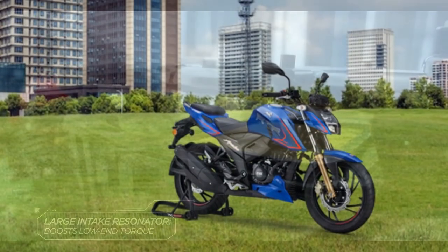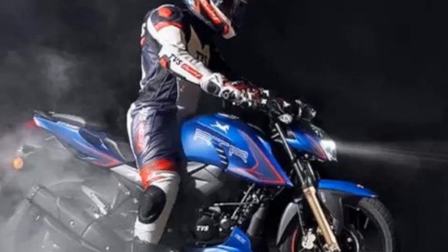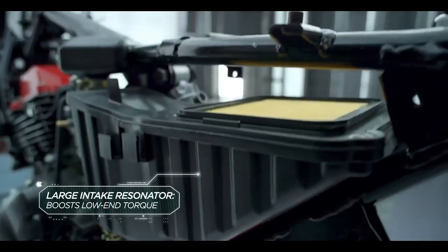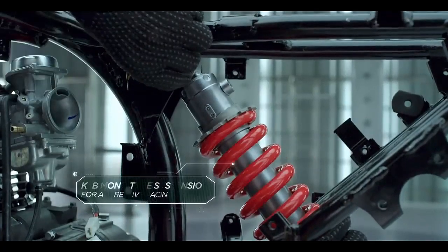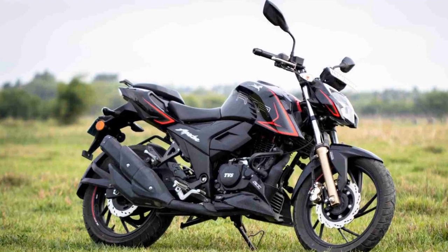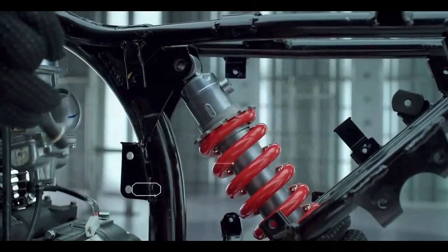Performance and Engine. One of the standout features of the TVS Apache RTR 204V is its powerful engine. This bike is equipped with a 197.75cc single-cylinder, four-stroke, oil-cooled engine that delivers an impressive 20.82 brake horsepower and 17.25 newton-meters of torque. The engine is mated to a slick five-speed gearbox, offering smooth gear transitions. The throttle response is sharp, and the bike accelerates swiftly, making it ideal for both city commuting and spirited rides. With a top speed of over 127 kilometers per hour, the Apache RTR 204V provides an exhilarating riding experience.